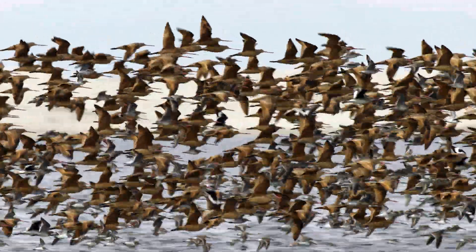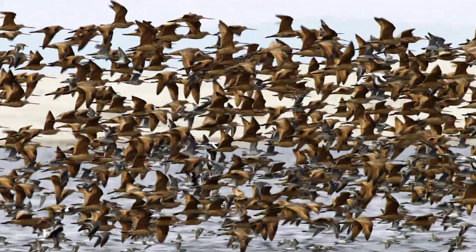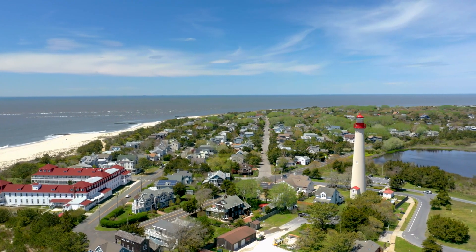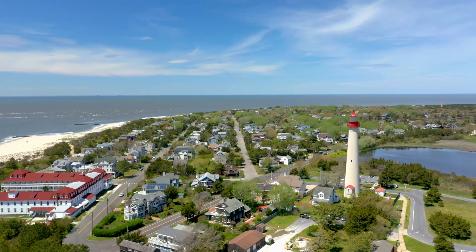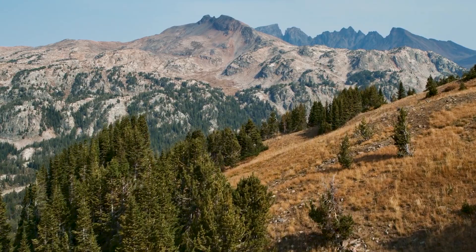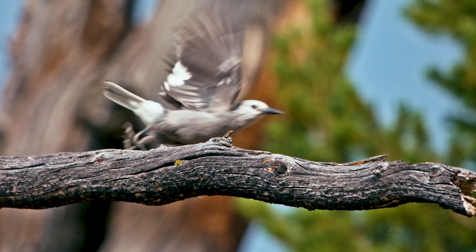Birds are excellent indicators of environmental change, and we live in the same environments as birds, so it's important that we know what's happening. The actions that we need to take to conserve birds, to recover those populations, are the same actions that we need to be taking to protect human health and well-being.